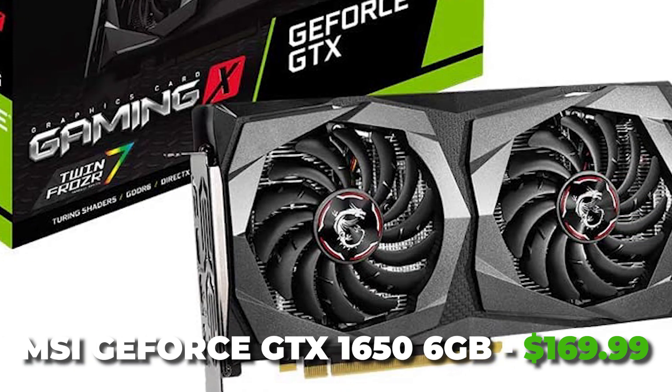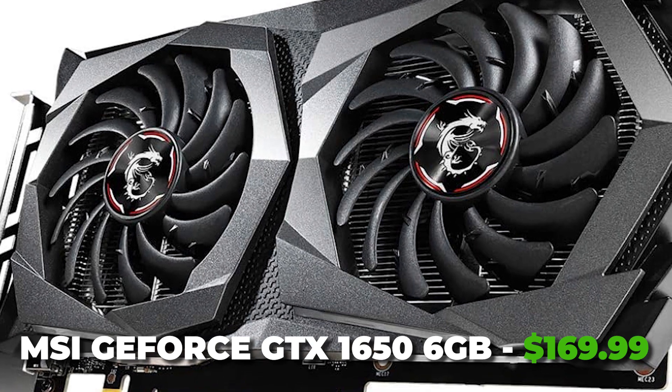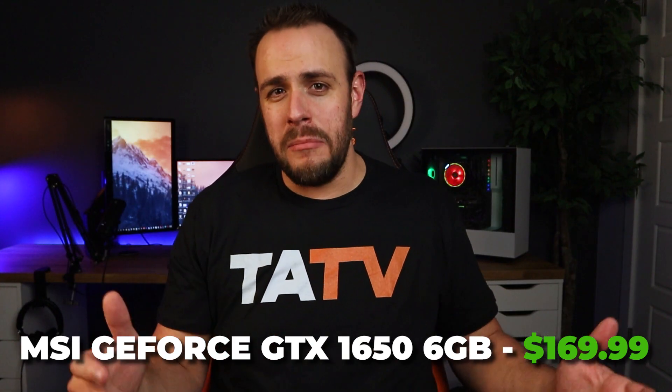For the graphics card we're rolling with the GTX 1650 with 6 gigabytes, available for $170 at the time of this recording. If this were a gaming build I'd obviously put more money into the GPU, but for video editing the GPU isn't used as much, and since we're using an Intel chip this card is going to do the job just fine.